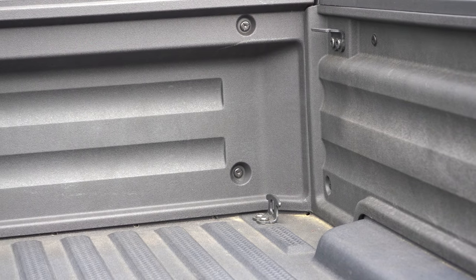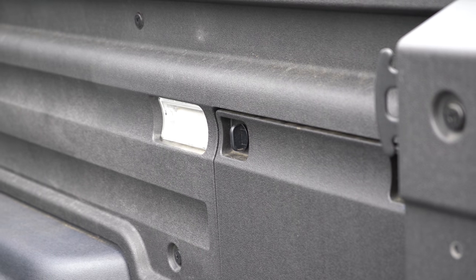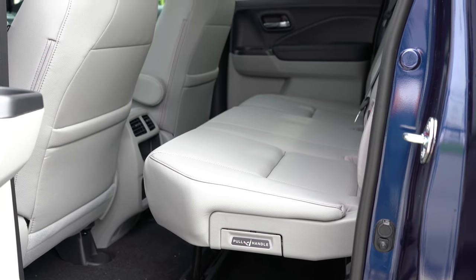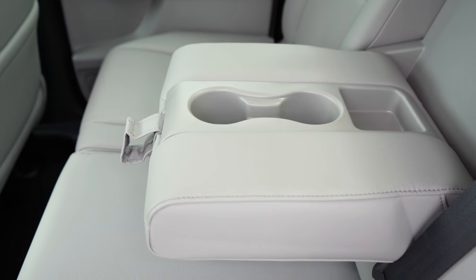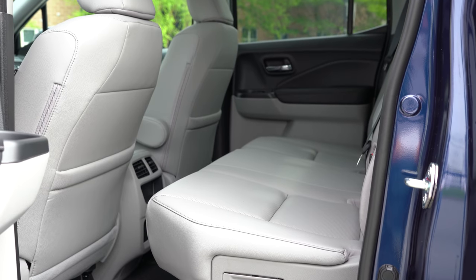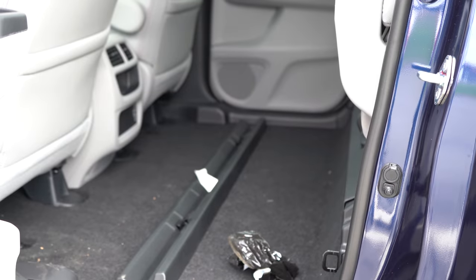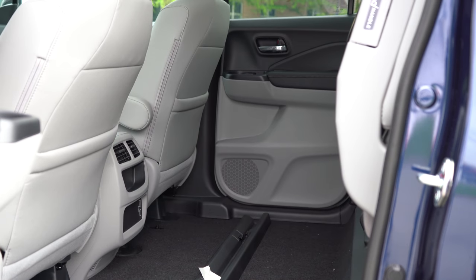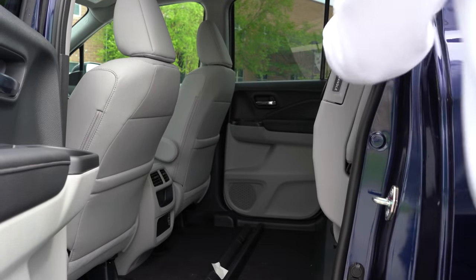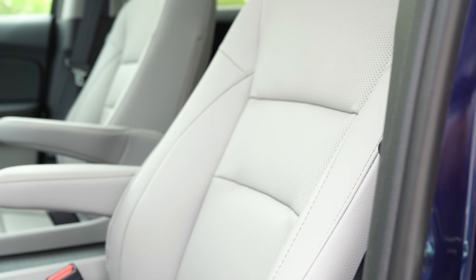Eight tie-down cleats and bed lining come standard across all trim levels. Moving inside to the rear, legroom comes in at 36.7 inches — as a six-footer, there's plenty of space. Rear passengers get rear ventilation, a rear center armrest with cup holders, and a power sliding rear window on RTL and up. The rear seats fold up in typical truck fashion, with easy-to-use handles on the side, providing under-seat storage when folded.